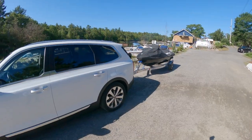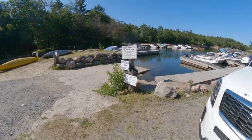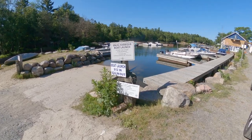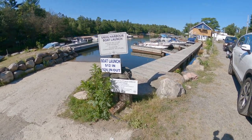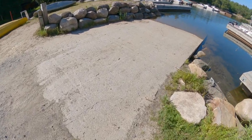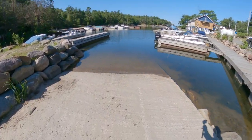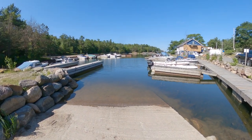Two and a half hours later and I have made it to the launch point. Boat launch - $12 in, $24 in and out. And then there's probably a parking fee on top of that somewhere. Here's the launch here at Snug Harbor - pretty good launch, it works pretty well. Straight in here, then you just sort of head out the bay from there.